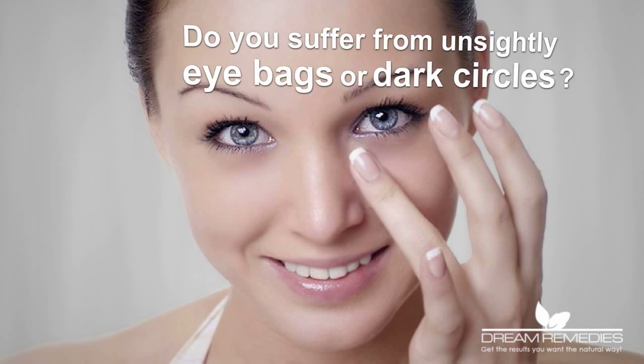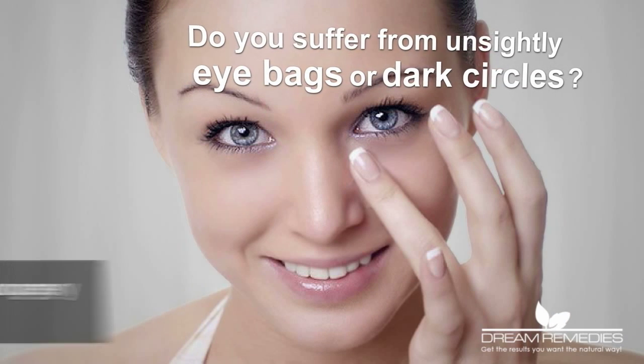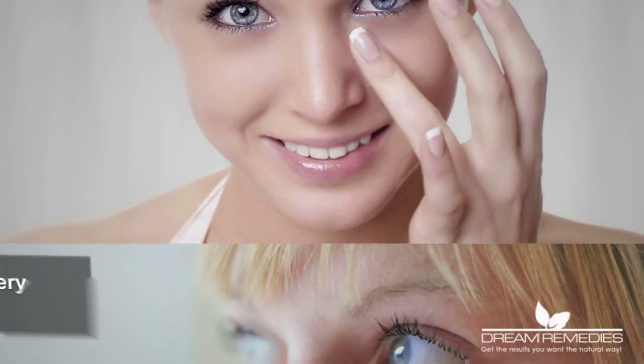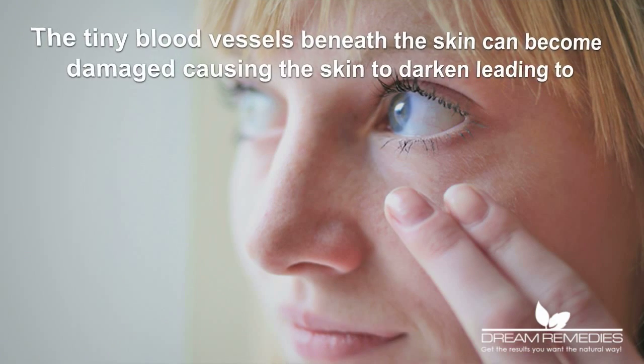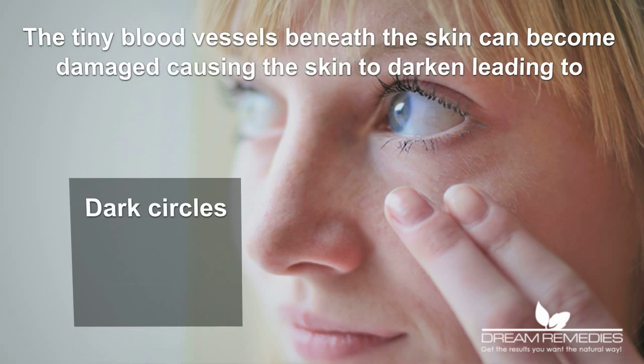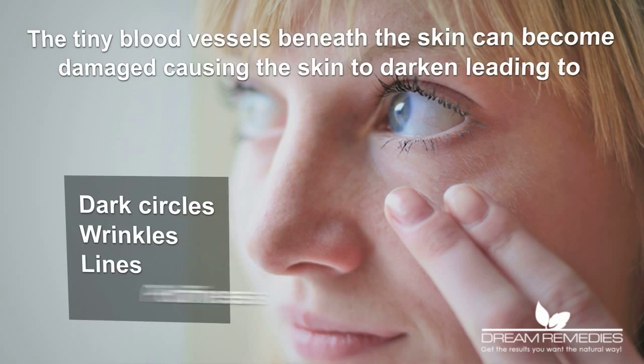Do you suffer from unsightly eye bags or dark circles? Want an alternative to painful surgery or silicone injections? The tiny blood vessels beneath the skin can become damaged, causing the skin to darken, leading to dark circles, wrinkles, lines and puffiness.